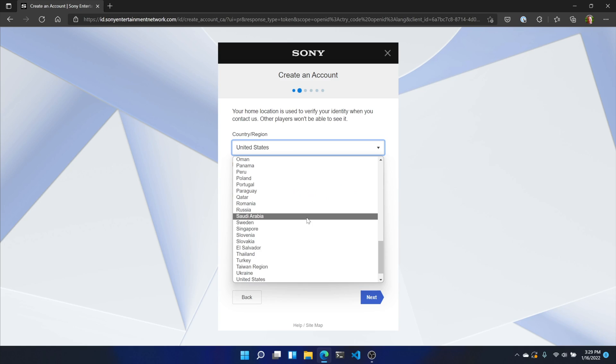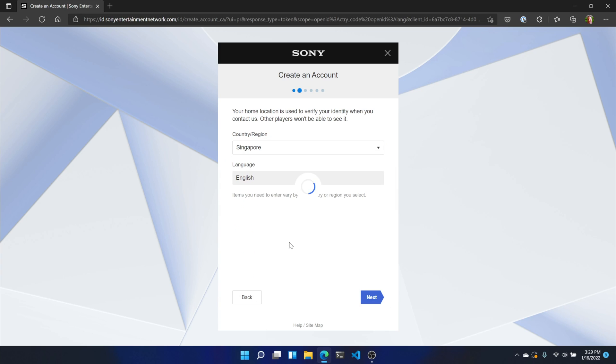This next part is where things can get a little tricky. You're asked to set your region, and that's what you're looking to do. The problem is, as soon as you select that region, the language changes to whatever the default for that region is. For example, if you're looking to create a Japanese account, you'll have to go through the rest of the process in Japanese. To keep it simple, we're going to create an account from the US for Singapore, because everything from there on is in English, which makes it easy to follow through.